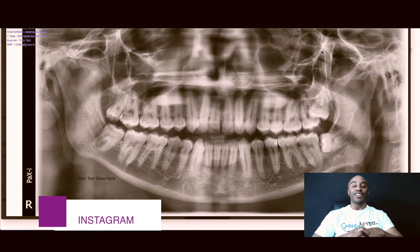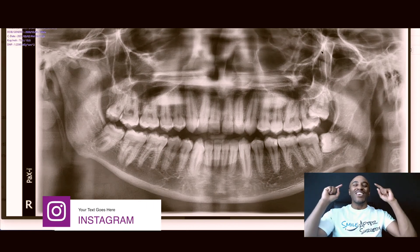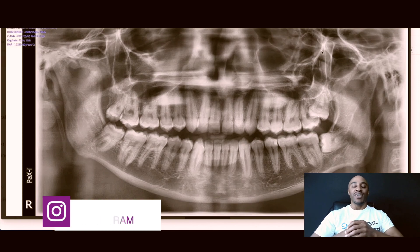So there you have it, guys. I'm Dr. Jared Williams, and my focus is for you to smile after surgery. Make it a great one.